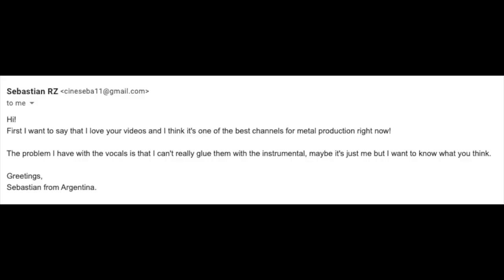Question number three comes from Sebastian: "Hi, first I want to say I love your videos — I think it's one of the best channels for metal production right now. The problem I have with vocals is that I can't really glue them with the instrumental. Maybe it's just me, but I want to know what you think. Greetings from Argentina." Thank you for your question, Sebastian, and I'm definitely going to be doing more tutorials on this topic because it's something we all struggle with.